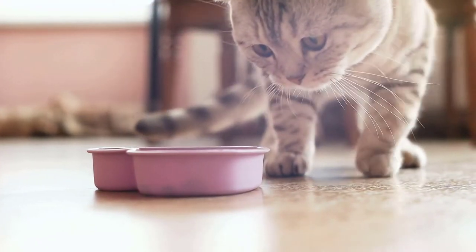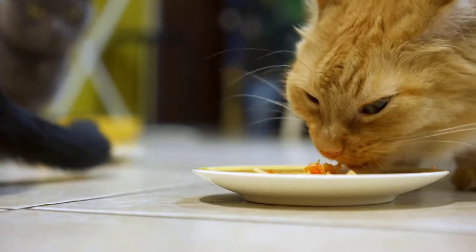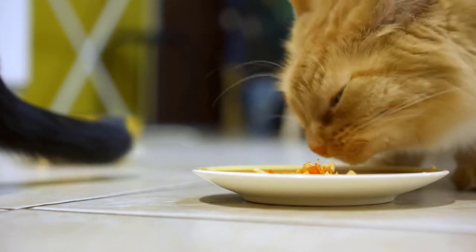When we decrease the protein content our cats get, we start breaking down other processes in the body because they are obligate carnivores and they need high-quality animal protein to survive.